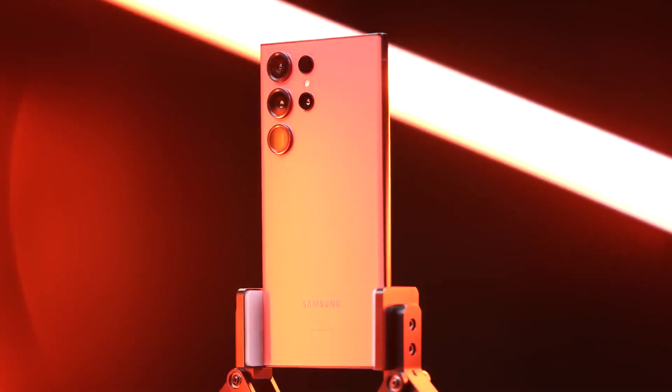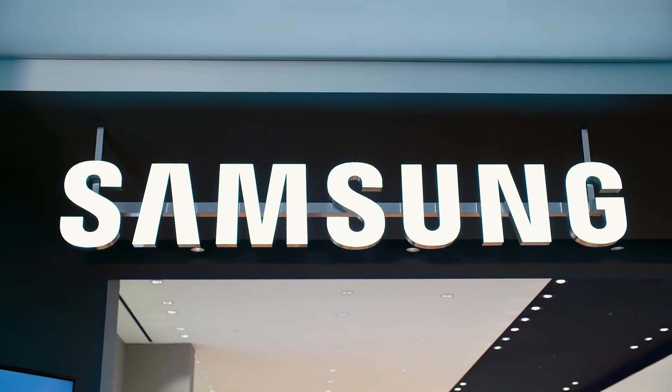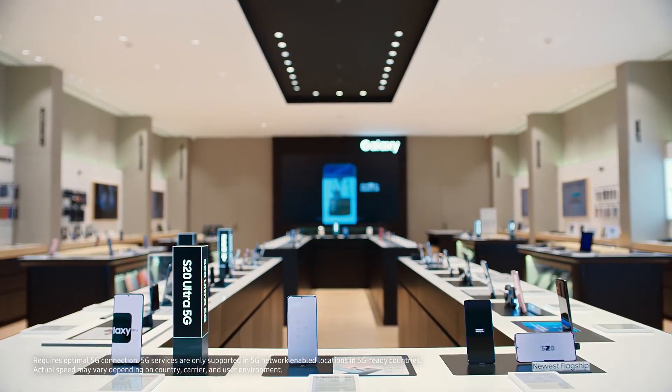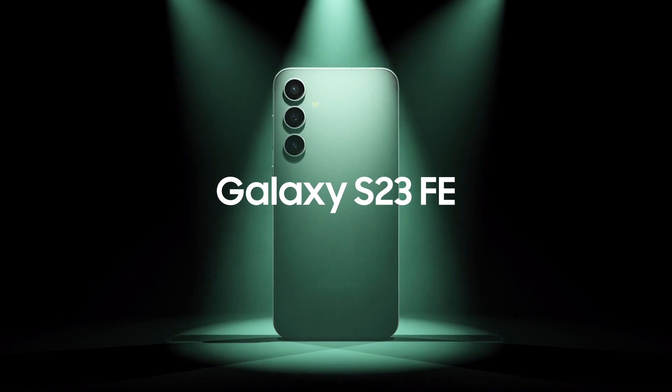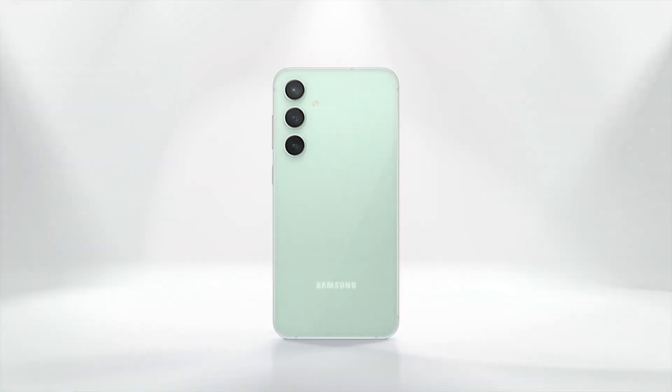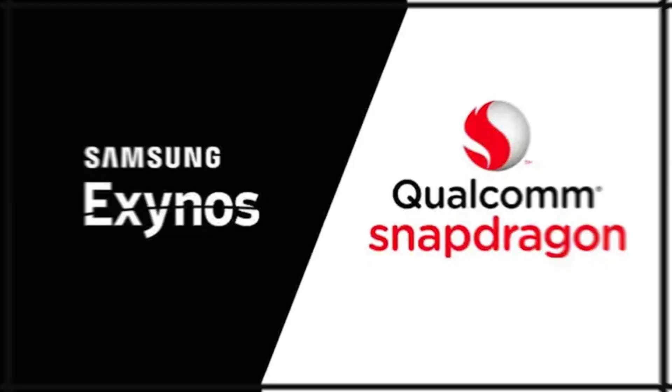Samsung Galaxy S24 is coming in January. Which one will you choose — Exynos or Qualcomm? Samsung has always been known to push the envelope when it comes to their smartphone lineup. With the recent Galaxy S23 FE launch, they hinted at a potential return to using both Exynos and Snapdragon processors, depending on your region.